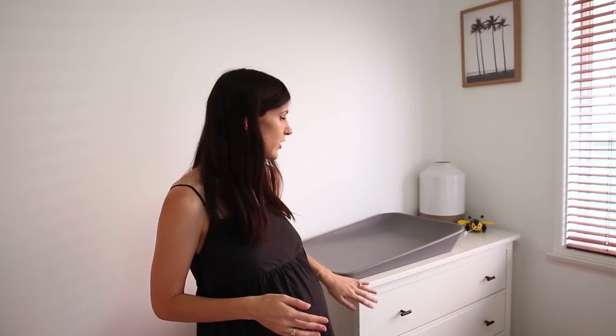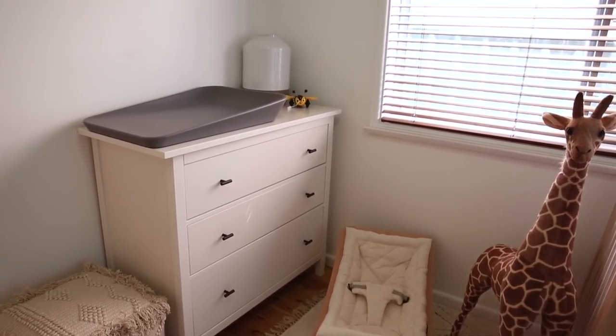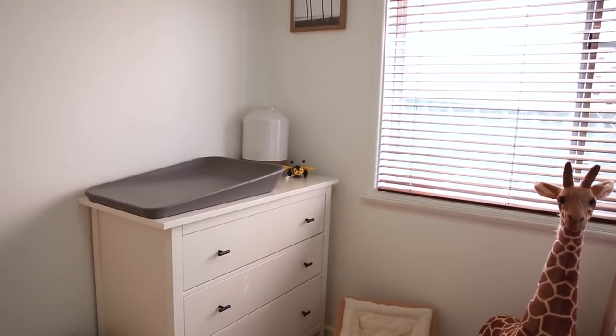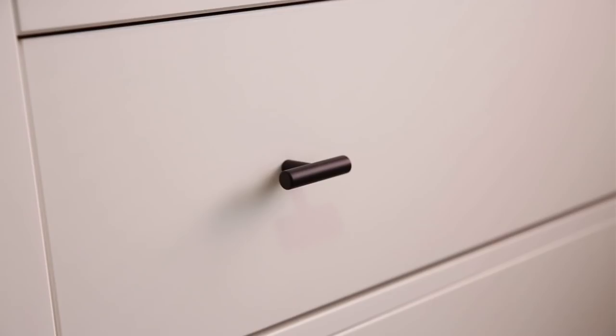The very first thing that you see as soon as you enter the nursery is this dresser which doubles up as a change table. Because this room is very compact, we really wanted to make sure that every single piece of furniture in here was thoughtfully considered and had a real purpose. So being able to double this up as a change table has really helped to effectively utilize the space. I went for the Hemnes dresser — the one with the three large drawers — and I've actually changed the handles, buying some off Amazon to customize it.